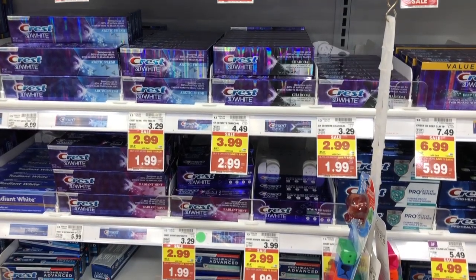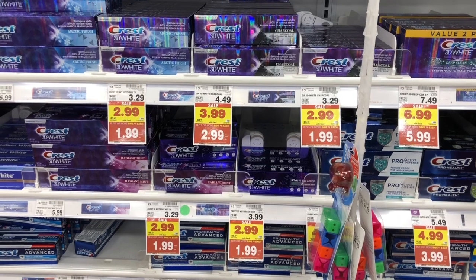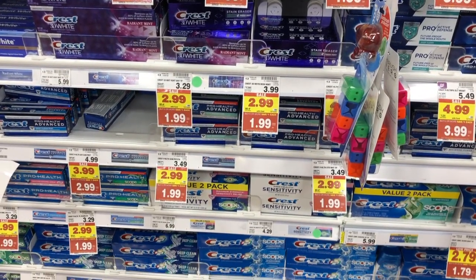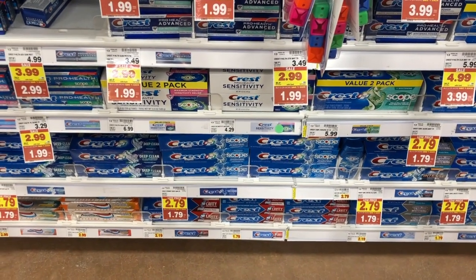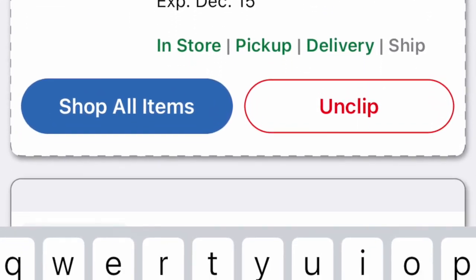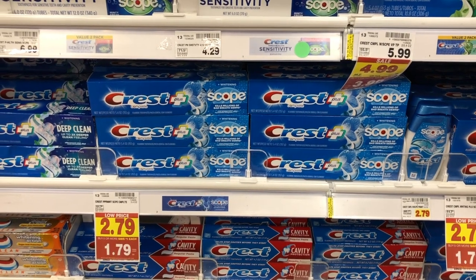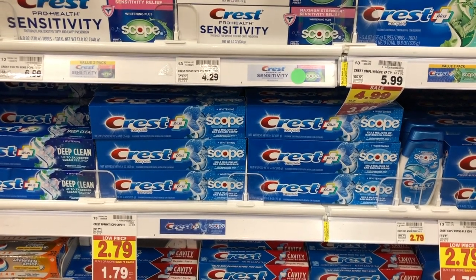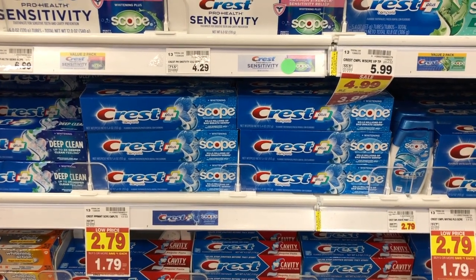Crest becomes a really good deal this week. If you buy ones that are $2.99 or $2.79, they are part of the buy 5 save 5, so they'll drop down to either $1.99 or $1.79. Then we have a $4 off 2 digital coupon you can clip to your card, and that will make the $1.99 toothpaste free, or the $1.79 toothpaste about a $0.40 money maker when you purchase two — great to use the overage to apply to other items in your cart.